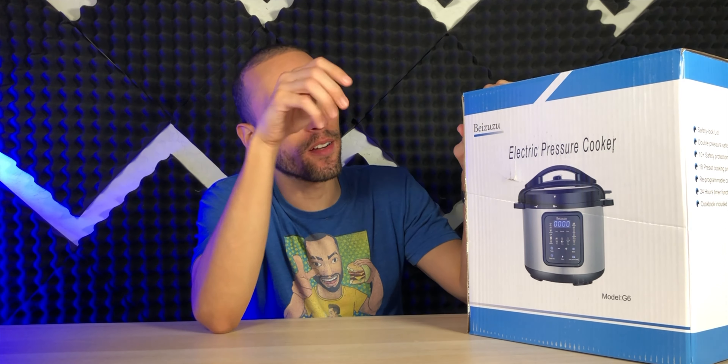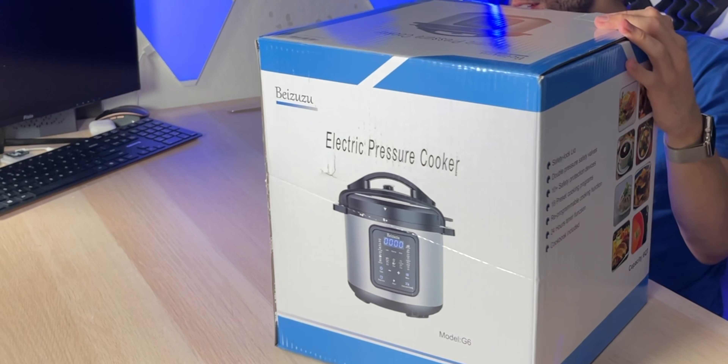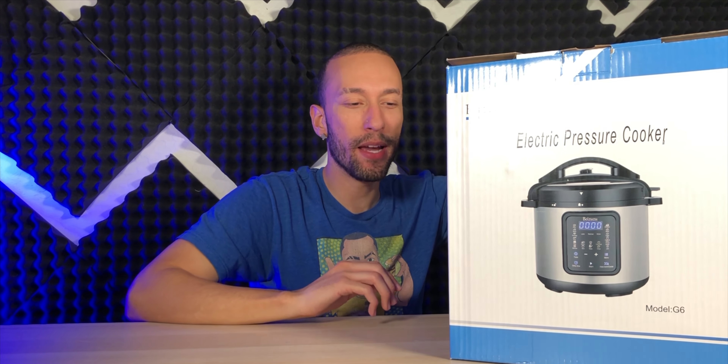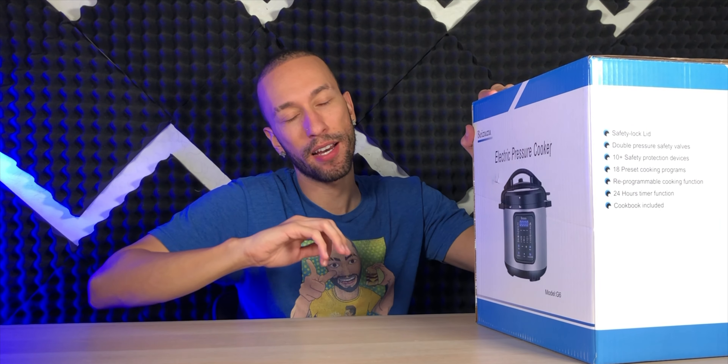It's an electric pressure cooker that's nine in one because it has a bunch of different options, such as pressure cook, slow cook, rice cook, steam, saute, warm, and different stuff like that. To be honest, I'm mainly going to be using pressure cook and rice cook, because who doesn't like to make some rice quickly and effortlessly and amazingly all the time?